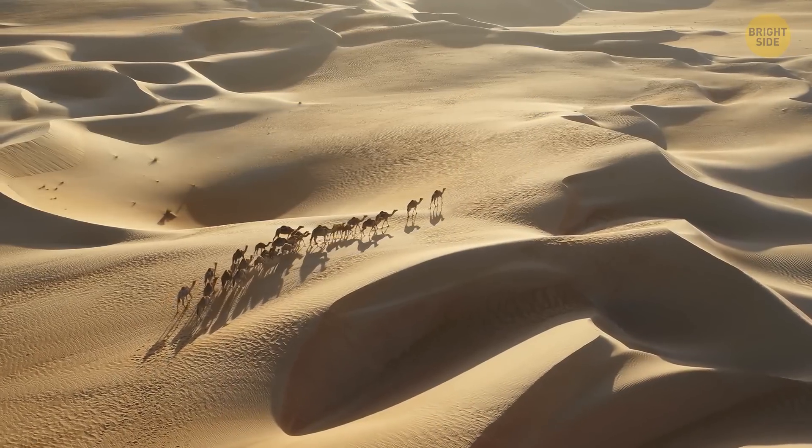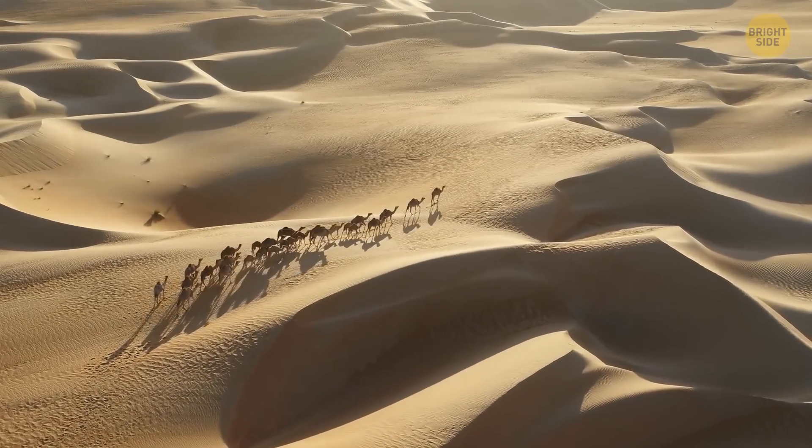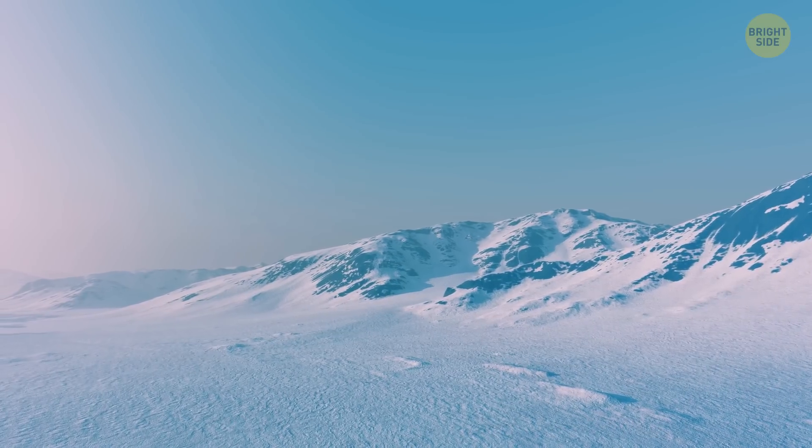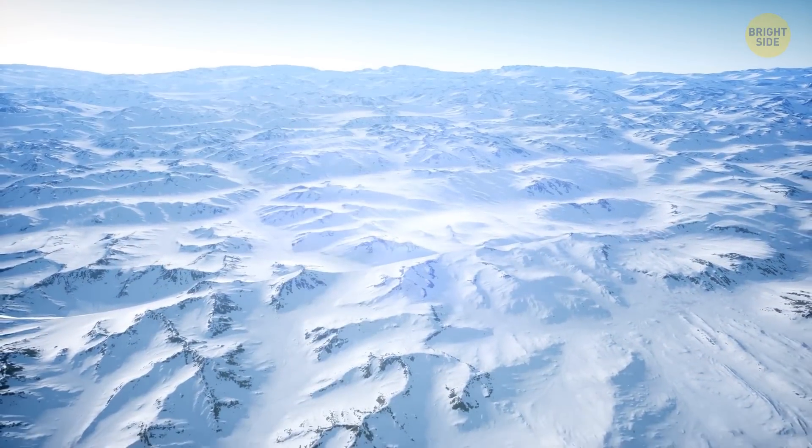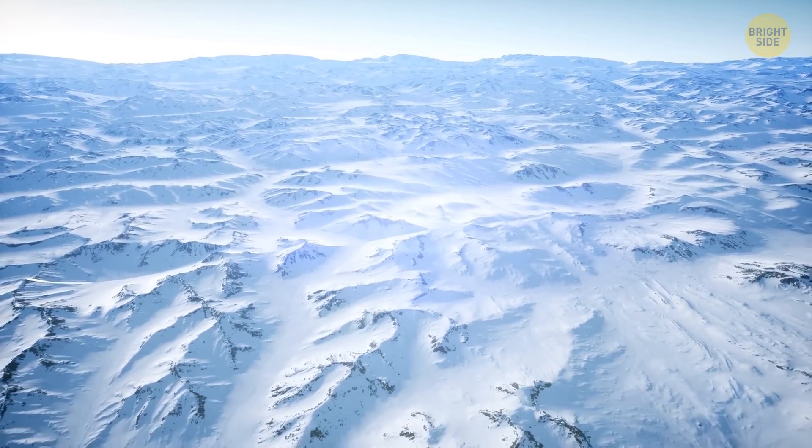Any place that gets very little water each year is considered a desert. And because Antarctica is roughly as big as the US and Mexico combined, it actually wins the title of the largest desert in the world.